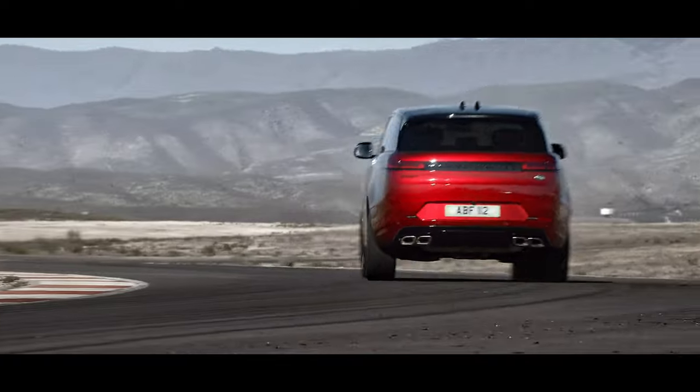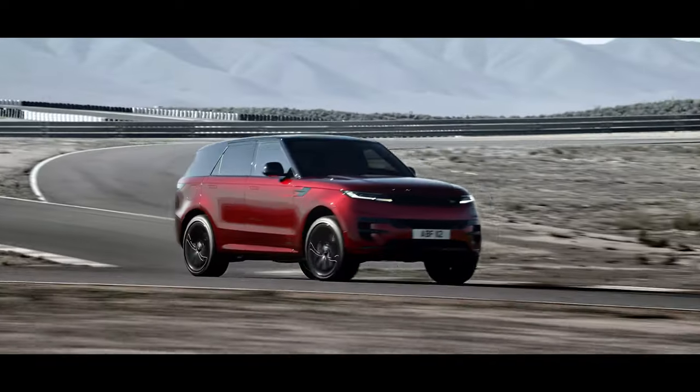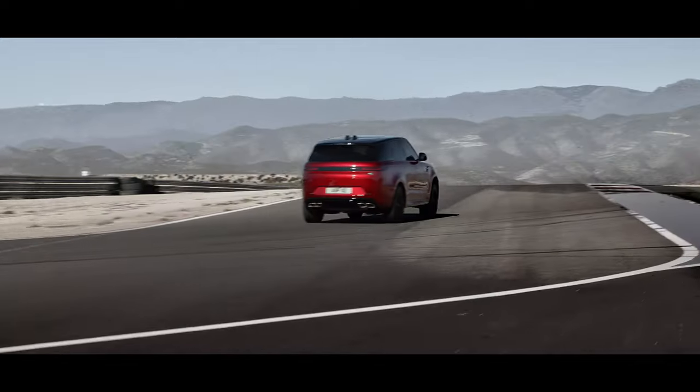Bring your drive into even sharper focus with the optional Stormer Handling Pack. It combines a suite of the latest chassis features, including all-wheel steering, an electronic active differential with torque vectoring by braking, configurable programs, and Dynamic Response Pro.